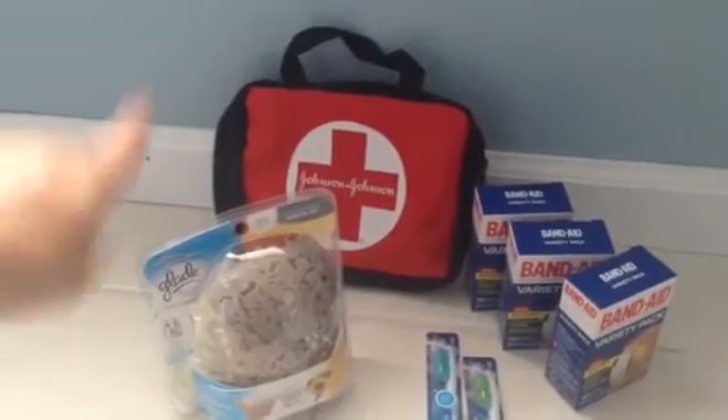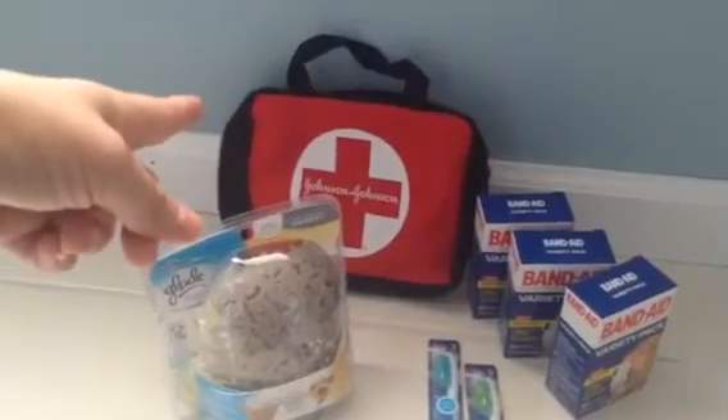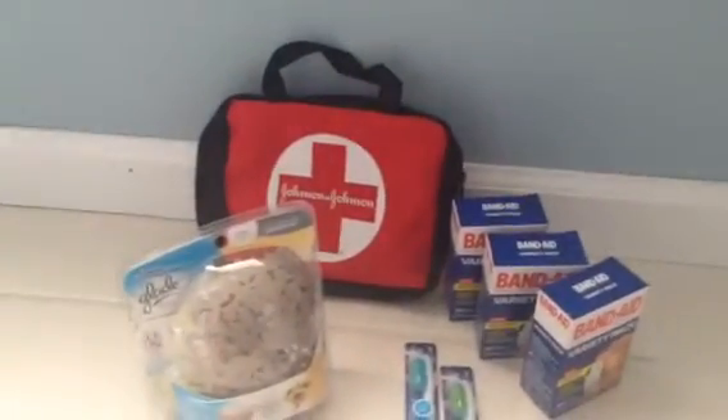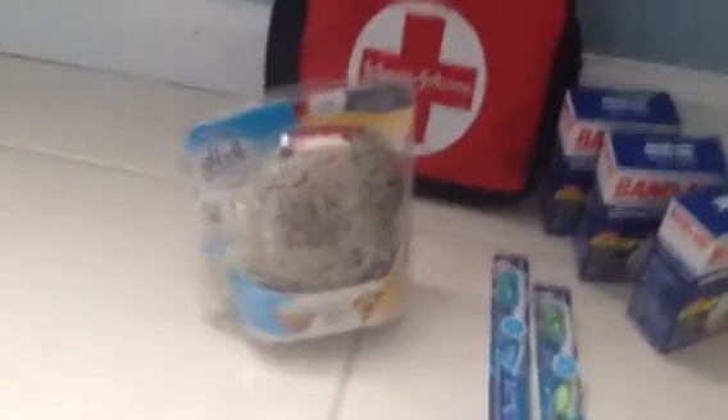Then you're going to get five dollars off for the three band-aids because of the coupon inside the bag, so it ends up being a moneymaker anyway.